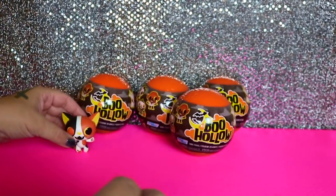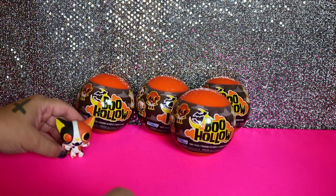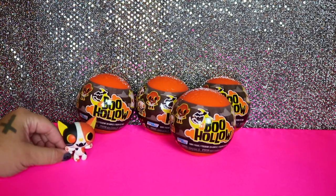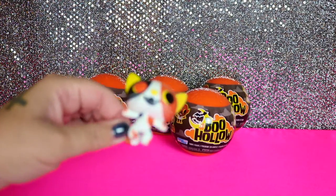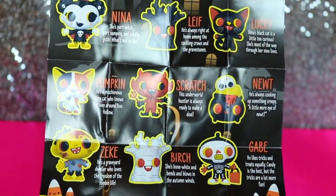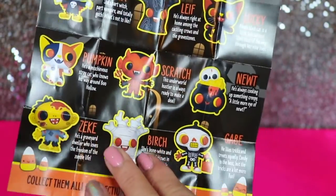Oh, they have names — I'm opening the checklist. His name is Pumpkin. It says he's a mischievous stray cat who knows his way around Boo Hollow. This is a really cute checklist — it shows you all of them and gives you a little backstory of each character.